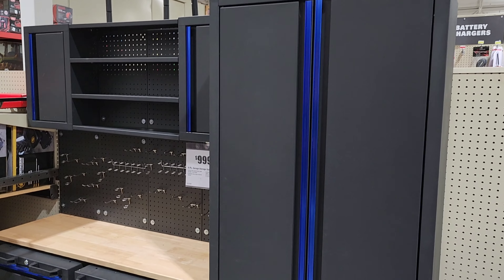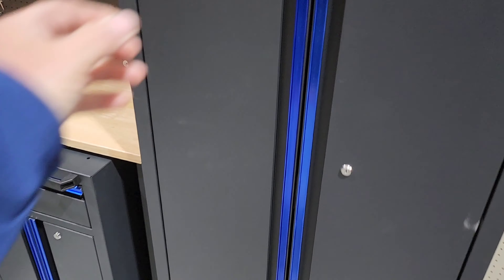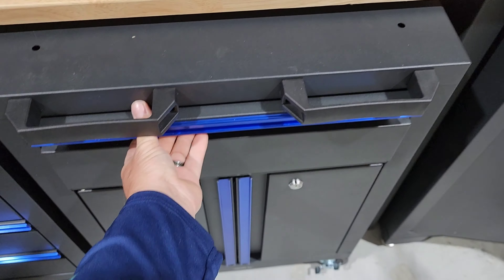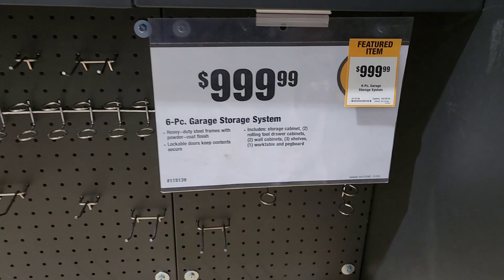This cabinet is something that I would find at like Lowe's in their back section. It's not built very well — it's cheap, flimsy steel — but the drawers are pretty stiff as you can tell right here. So I don't know, I don't have any real experience with this, I can't say.